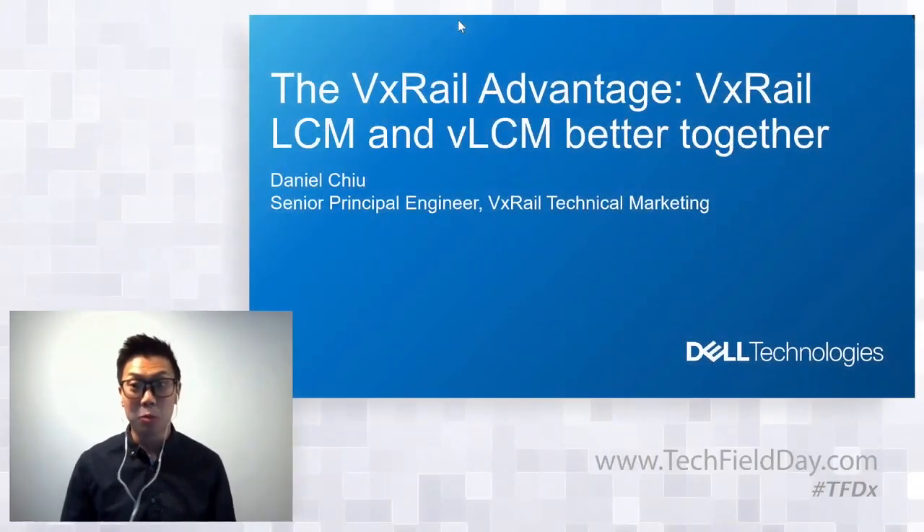In this session you'll learn about how we are enhancing the VxRail lifecycle management experience by introducing LCM compatibility. This compatibility will allow our customers to have more flexibility and capability in performing cluster updates whilst still maintaining what they value most in VxRail clusters — being in a continuously validated state.